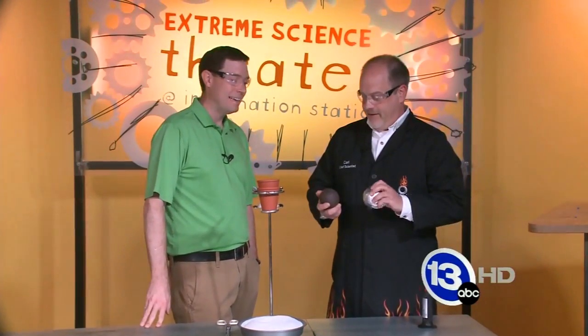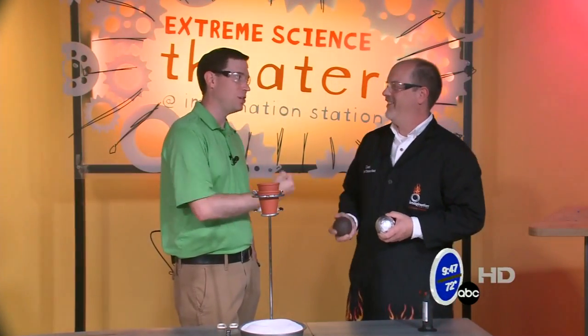Hi again, folks. I'm Chief Meteorologist Jay Birschbach. We're at the Imagination Station along with Carl Nelson. Today, kind of a biggie here. The way you've been talking about this one, there's a lot of energy within this experiment dealing with thermite today.